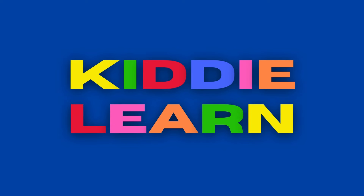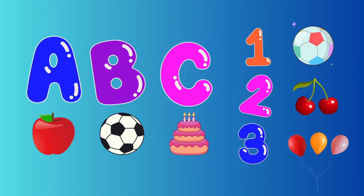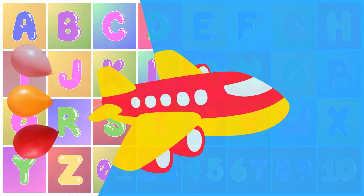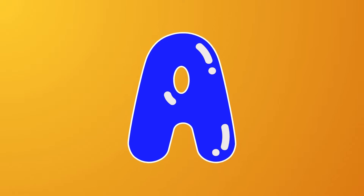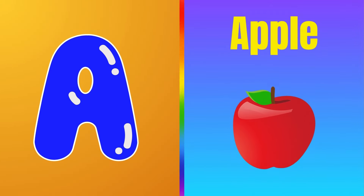You are watching Kitty Learn. Hello kids, today we are going on a super exciting adventure to learn about the alphabet and discover the magic of numbers. Are you ready? Let's start. This is letter A — A is for apple.